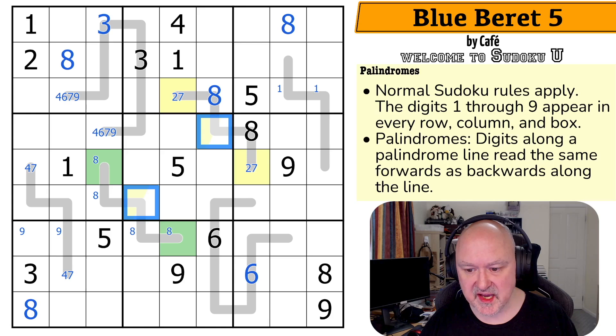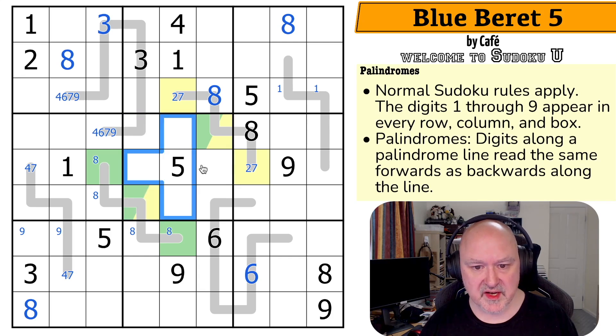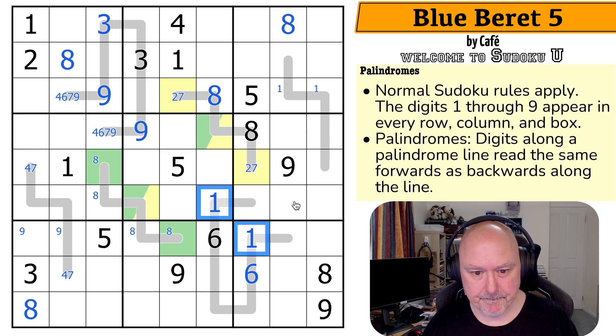Now where does one and nine go? Neither of these could be one or nine because the one and nine see them both. So one and nine can't go in any of those cells — it can't be yellow or green. This is a one-nine pair, which means these are one and nine. The one here makes that the nine, which makes that the nine, which makes both of those one. That's very cool — that is a very neat deduction.